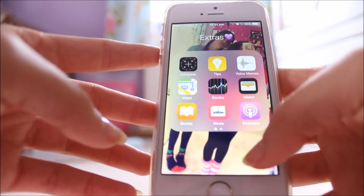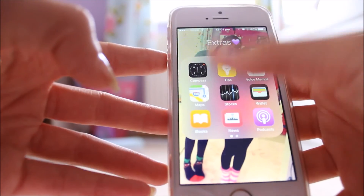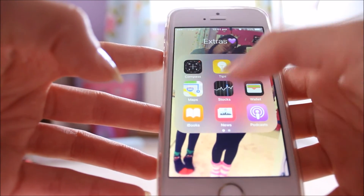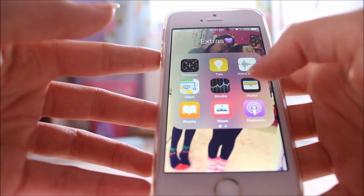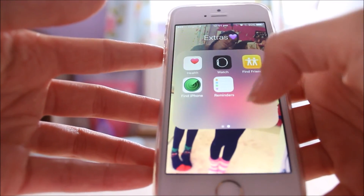And then in Extras, this is just all the things that people don't really want and you can't really delete off your phone. I have Compass, Tips, Voice Memos, Maps, Stocks, Wallet, iBooks, News, Podcasts, Health, Watch, Find Friends, Find iPhone, and Reminders.